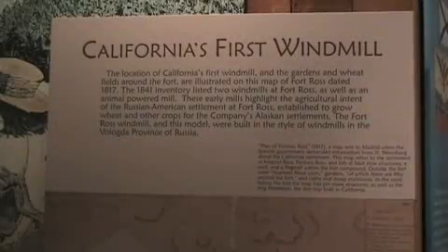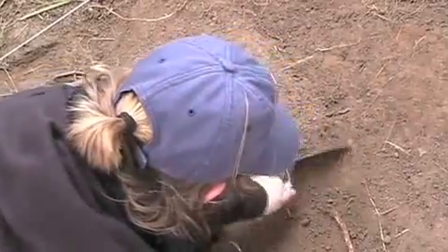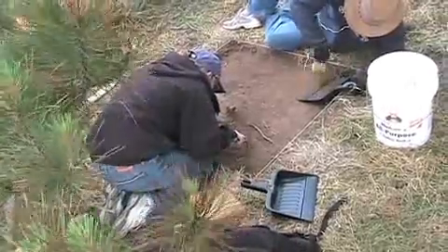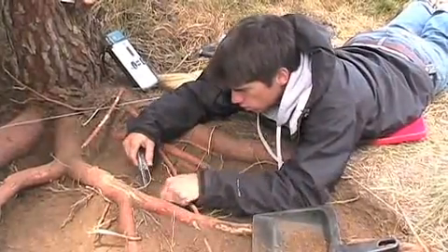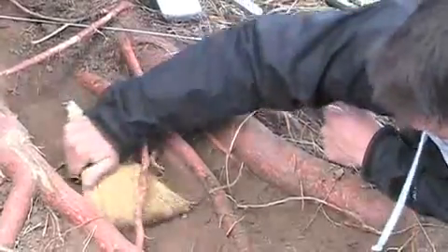There is a very accurate model here in the visitor center of the windmill. It is a classic Russian windmill design — a square-based structure with a sort of a pyramid top. Pivoting around that pyramid top is another structure, which was actually the windmill itself. The sails of the windmill were connected to that top structure, which rotated around a king post, a very large round piece of timber that was buried in the dirt vertically, and the whole structure rotated around that king post.